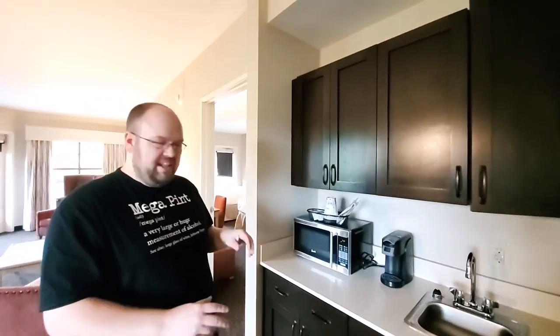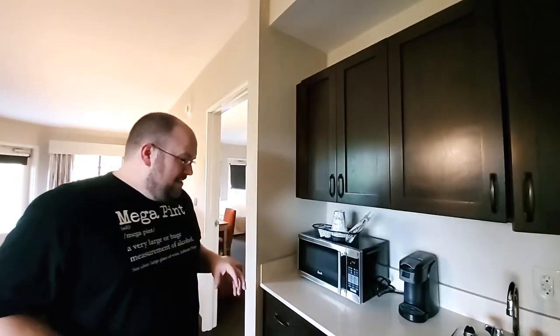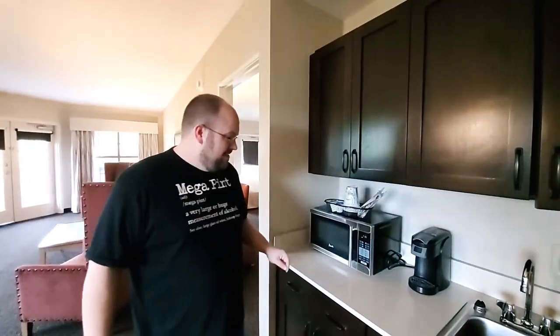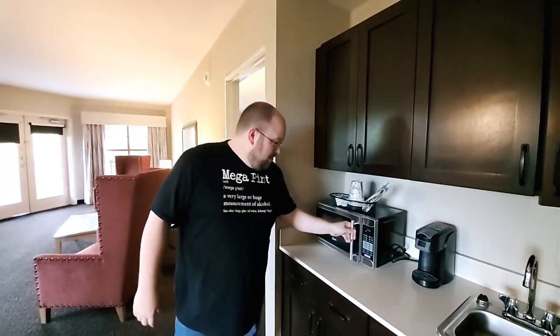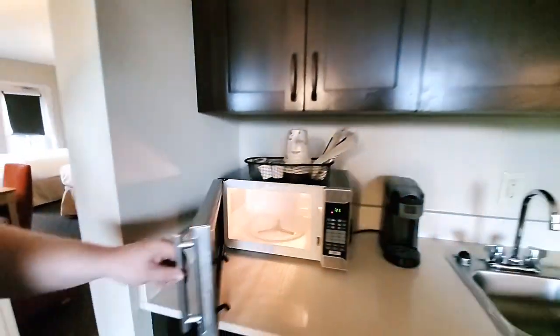These drawers are empty, so there's no utensils or plates. This is a shout out to Smoky Mountain Families — they do microwave checks in all their videos and it's pretty cool. They also shout out other YouTubers in the area. So we're going to open the microwave — super clean. Microwave check brought to you by Smoky Mountain Family. I'll put a link to their channel in the description below.